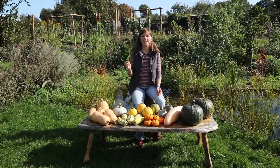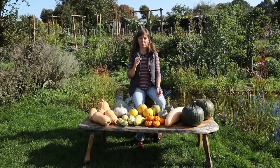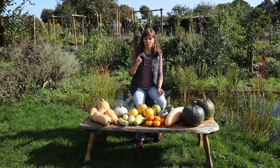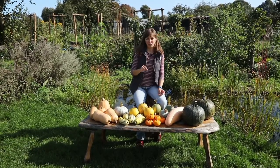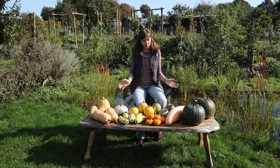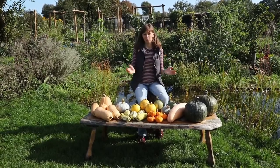We filmed one almost exactly one year ago about the winter squash varieties we were growing then, and I will link to that video in the description box. We grew seven different varieties in 2016, and this year we grew our favorite from last year plus seven new to us winter squash varieties. I'm going to tell you all about how they performed in our garden this year and which one we liked best.